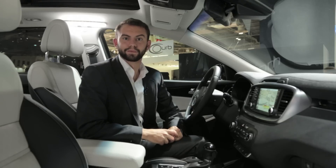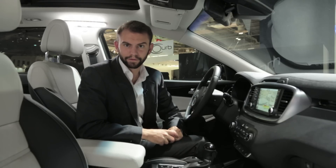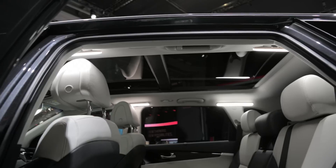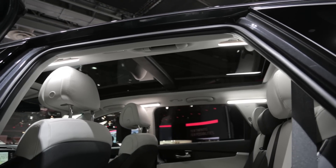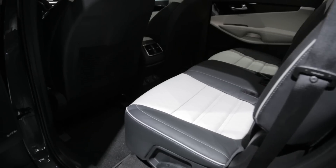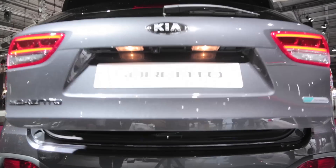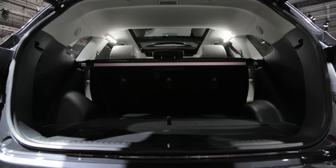The dashboard has been redesigned for a more premium look and feel, although what you're probably going to care about more is the fact that Kia also says that it's improved headroom, legroom and cargo space. The second row also has a 40-20-40 split instead of the traditional 60-40 for more versatile cargo handling.